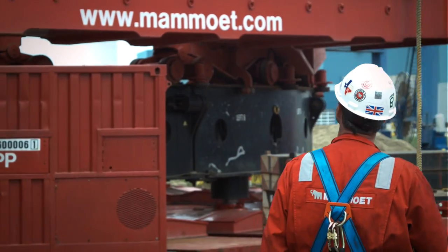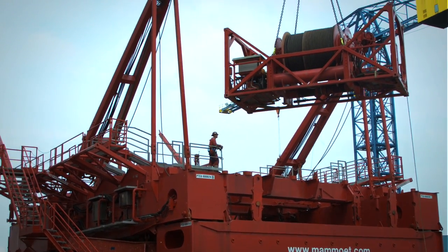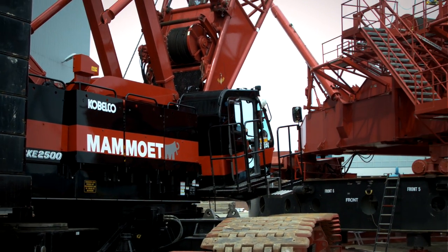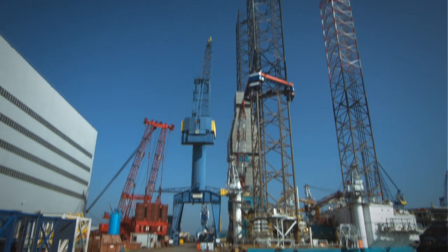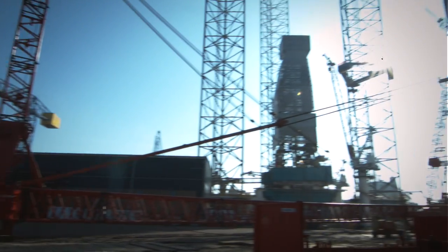Usually leg extensions like this are executed with a crane installed on the deck of the drill rig. In this case, by participating in the project preparations from a very early stage, we came to the solution of using a shore crane for the installation of the leg extensions. This kept the deck free for other works and was ultimately the big time saver on this project.